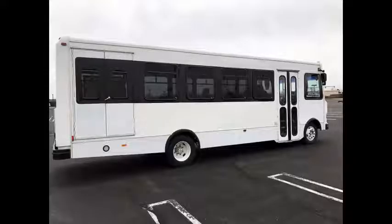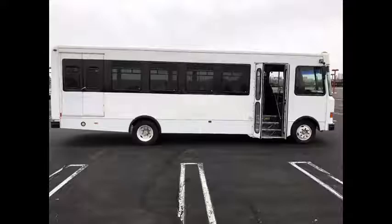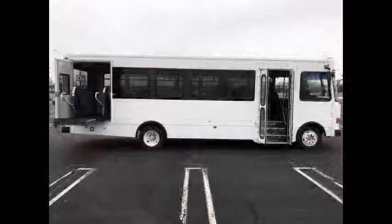This Ambassador bus is ideal for charter tours, college transportation, corporate shuttles, municipal transit, church, and custom specialty needs. The Ambassador's attractive exterior is made from aluminum that allows for seamless construction front to back, so the Ambassador's side walls are straighter than those using a seam-to-seam construction.